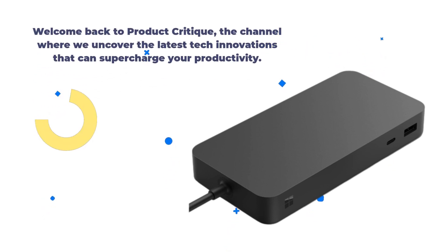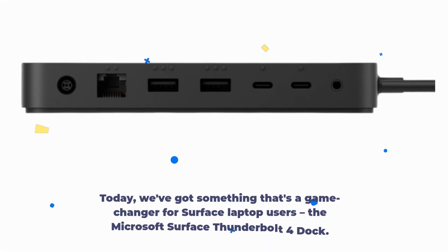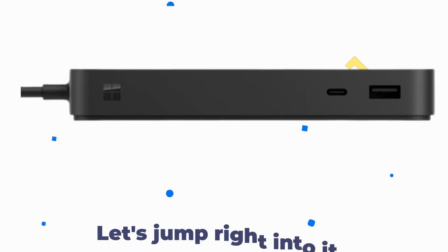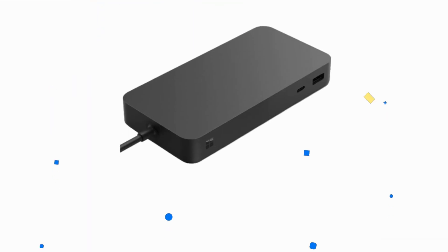Welcome back to Product Critique, the channel where we uncover the latest tech innovations that can supercharge your productivity. Today, we've got something that's a game-changer for Surface Laptop users: the Microsoft Surface Thunderbolt 4 Dock. Let's jump right into it.